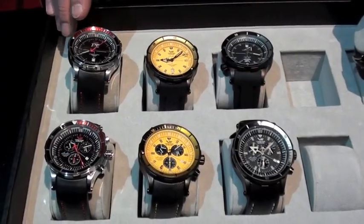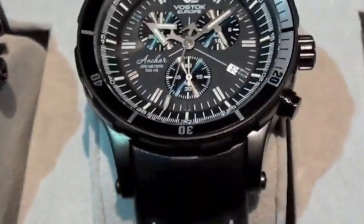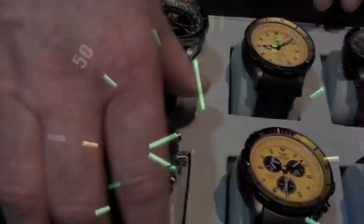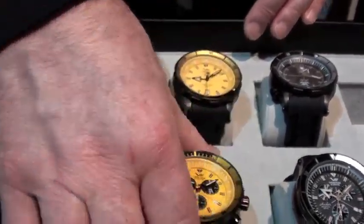I'm Igor Zubovsky. What I want to show you — based on last year's success of the automatic Anchar line, we decided to make the same chrono versions with three additional dials: shiny case with black dial, matte black PVD case with three dials, and fully black.